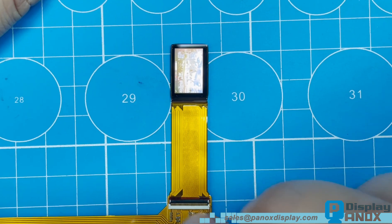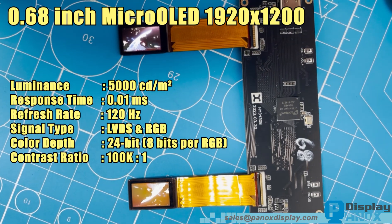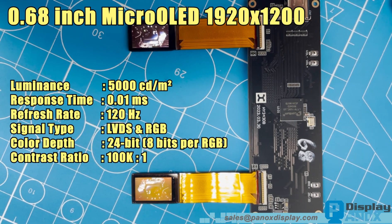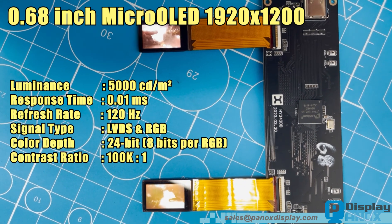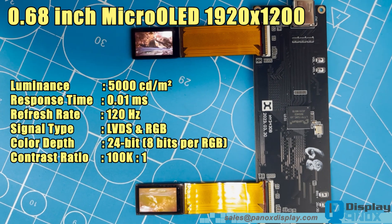Industrial or defence-grade micro-projection systems are also supported. The display supports an LVDS interface and also integrates an RGB interface for flexible connectivity options, allowing developers to easily integrate the panel into various system architectures or optical engines.